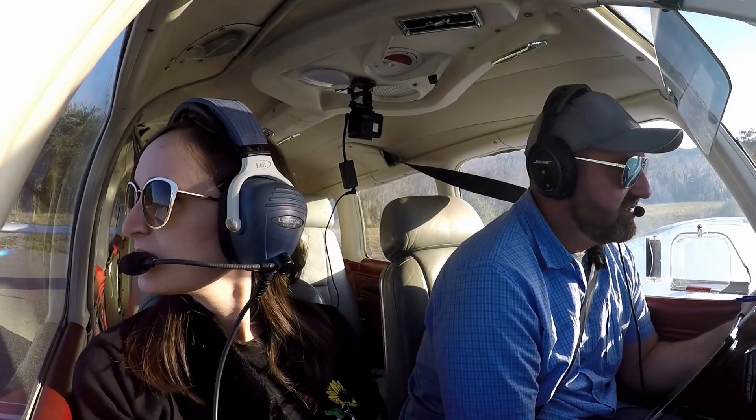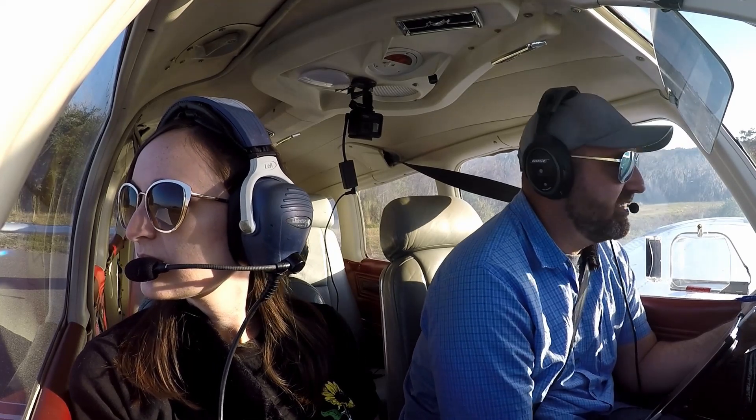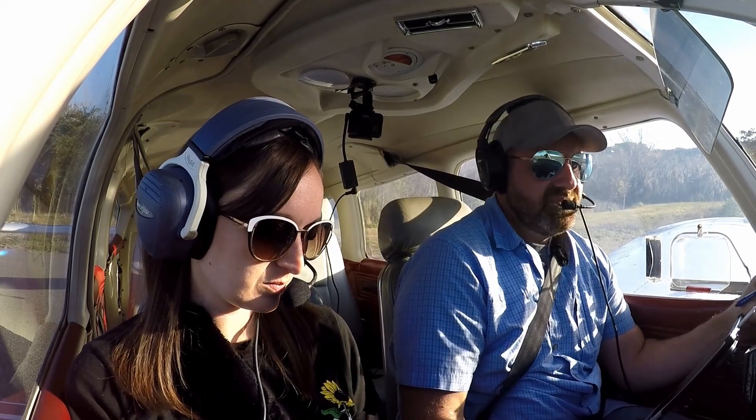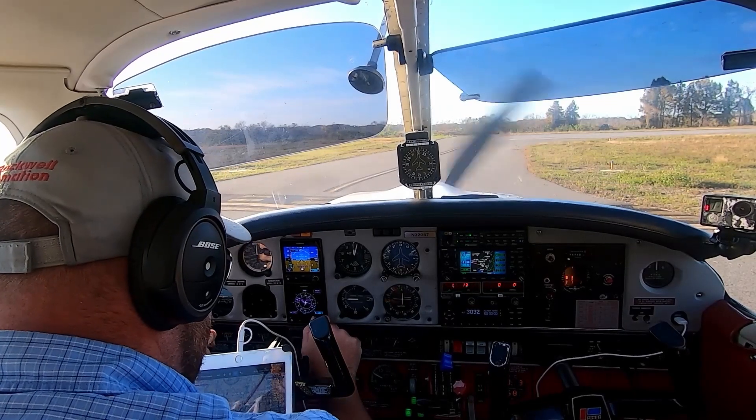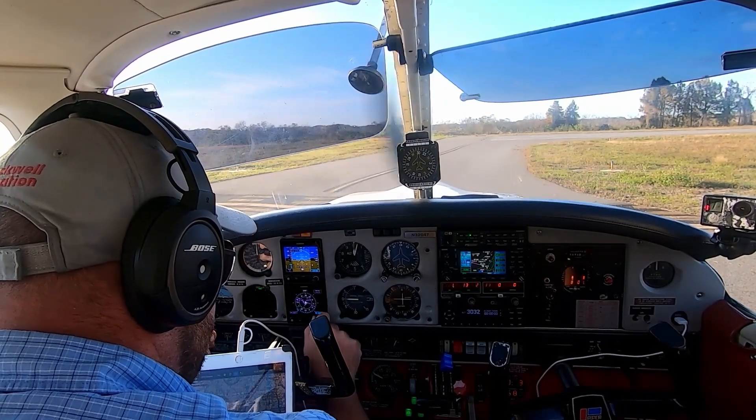Leesburg tower, arrow 32047. Ready for departure, runway 3 at Kilo. 032047, Leesburg tower, hold short runway 3 for release. 047. Turn right heading 180, runway 3, clear for takeoff. Readback: right 180, clear for takeoff, runway 3, 047.